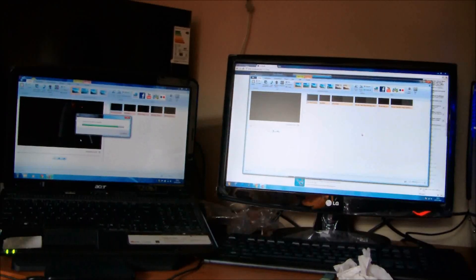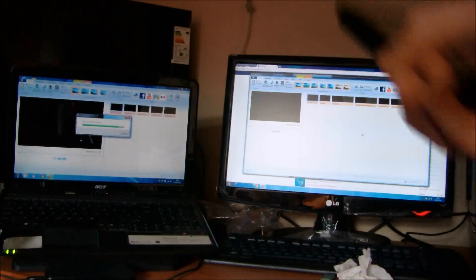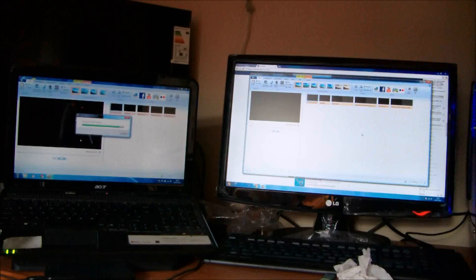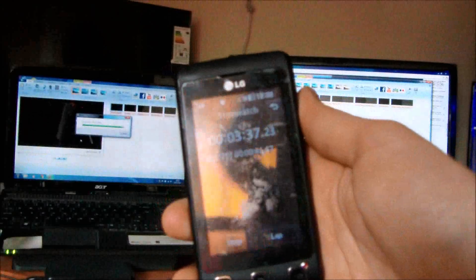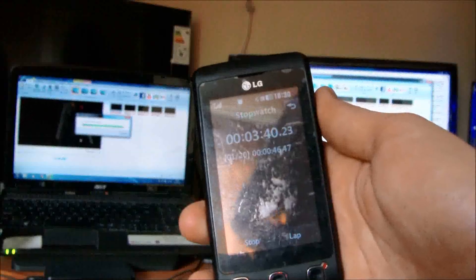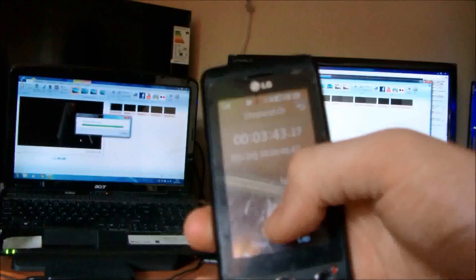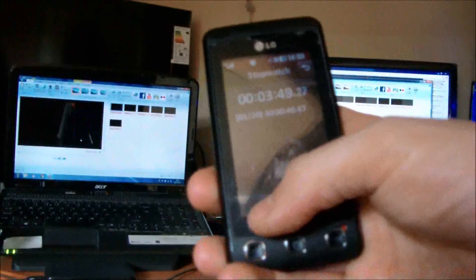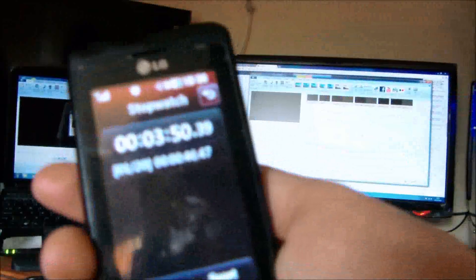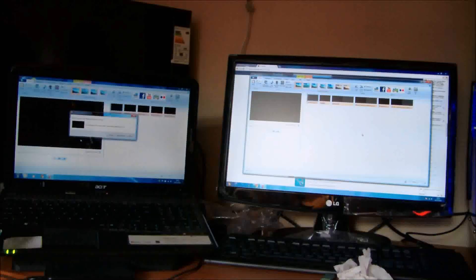Nearly done — 87%, 98%, done. 3 minutes 50 seconds. Thank god I've got a new computer — worth every penny despite being three times more expensive than the laptop.